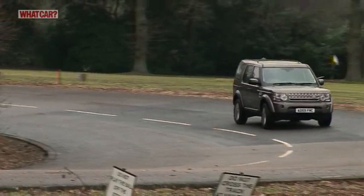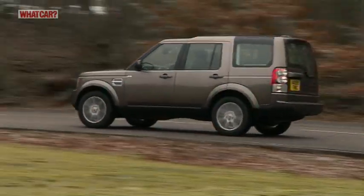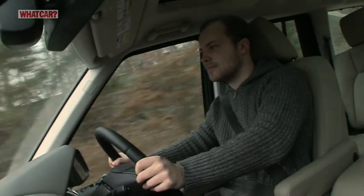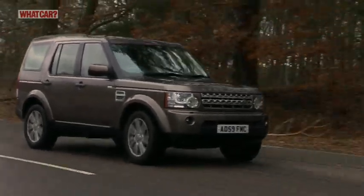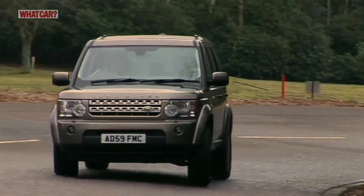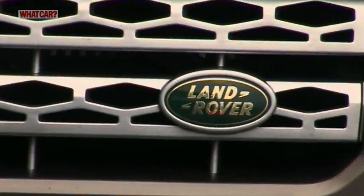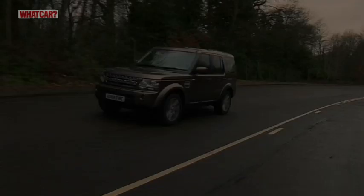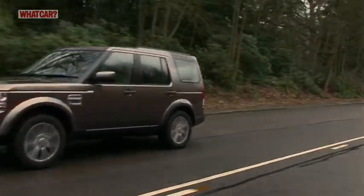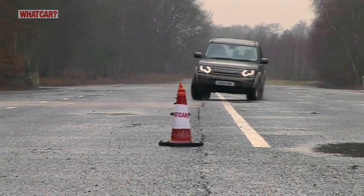There's a 2.7 litre Discovery, but you're far better off with the three litre model. Even so, you still have to be forceful to get it briskly away from a standstill. However, once you're up to cruising speed the engine becomes smooth, quiet and pretty lively. On motorways the Disco is hard to fault, and although it's not quite as sharp to drive as a BMW X5, it's still brilliantly composed and deceptively quick through bends.